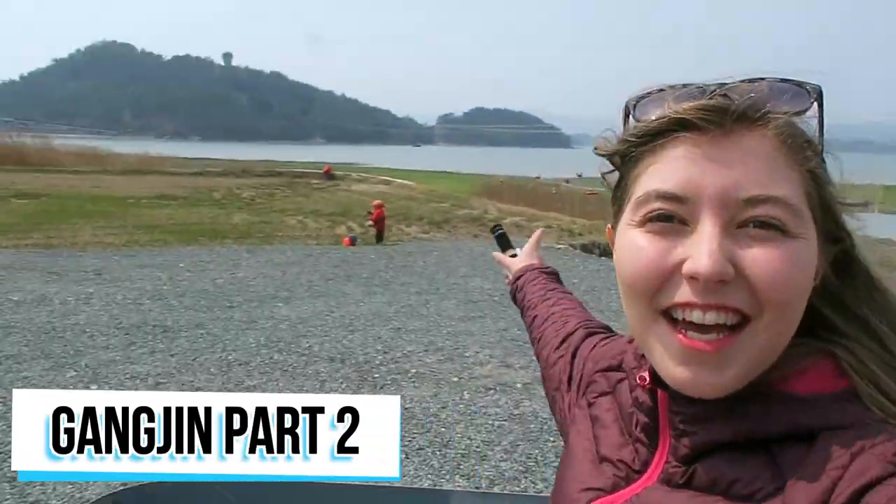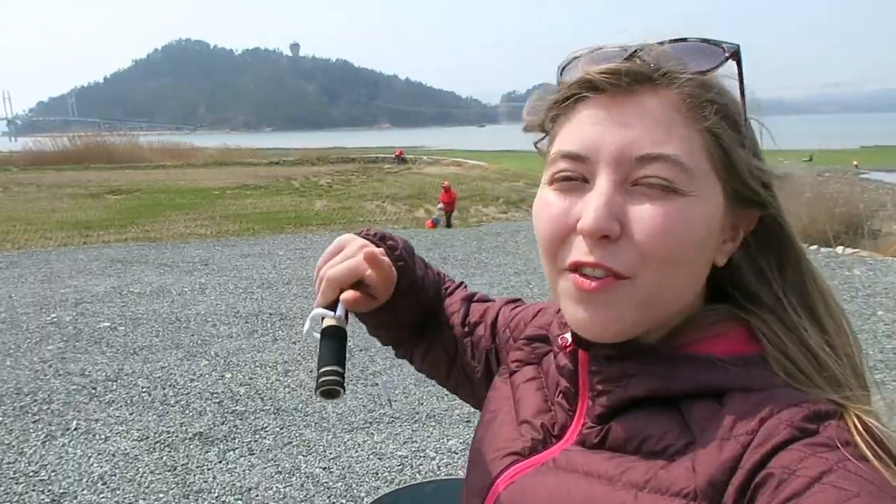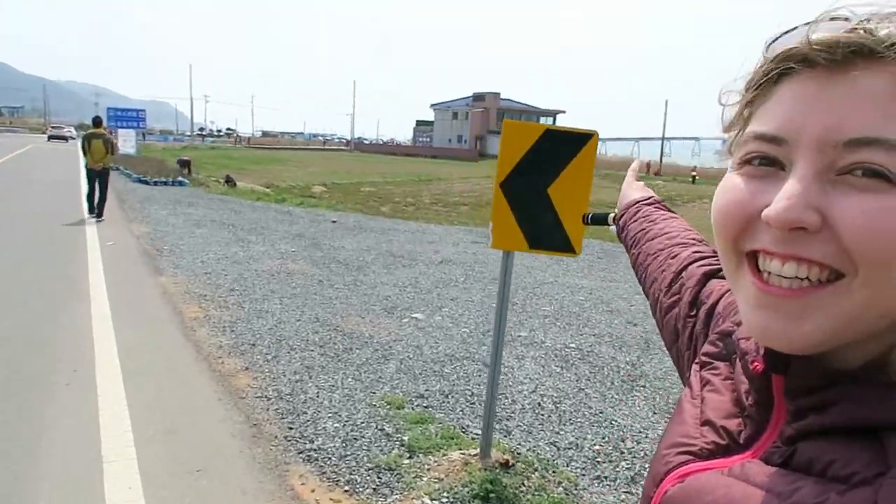Now we are getting ready for Zipline! You have to cross through the bridge. We have a huge celadon spot tree, and inside of this structure you can do Zipline. Isn't it so cool? That's what we're gonna do today! Yay!